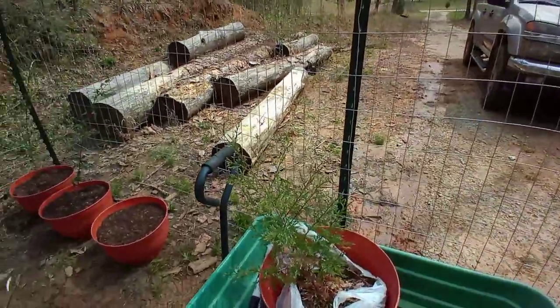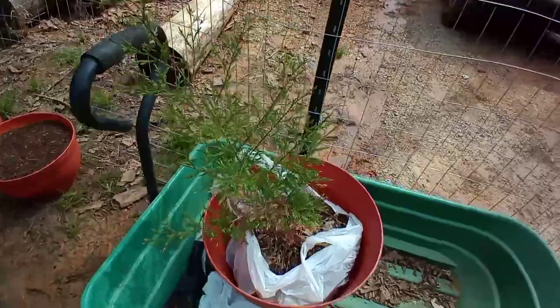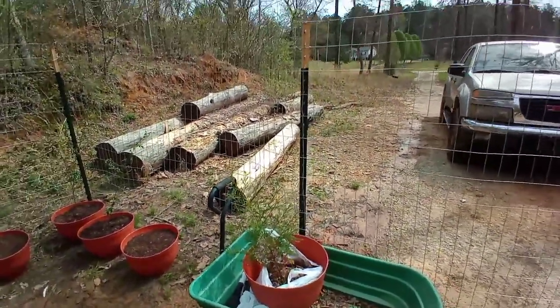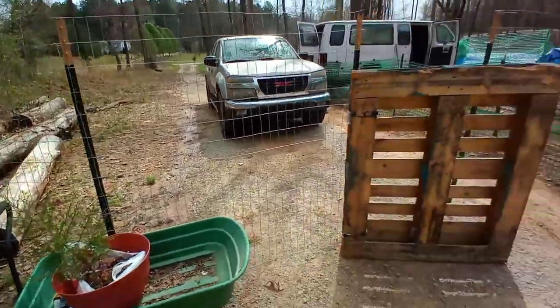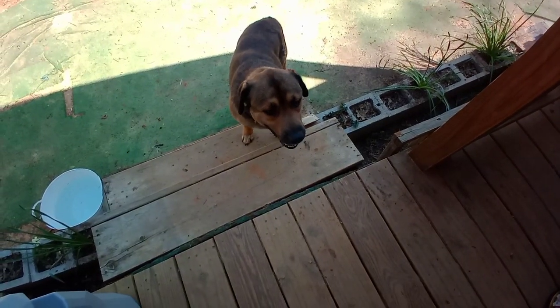I also dug up another pine tree — I haven't transplanted it yet but I need to do that. I just watered it and kept it in a bag, so I need to get that planted today. But the next thing I need to do is go pick up Papa. I haven't gotten a call from the vet yet, but they'll be calling soon.